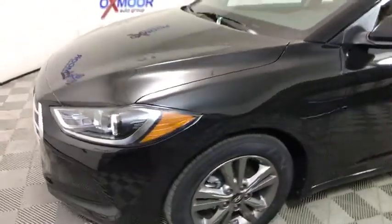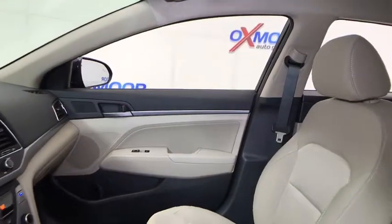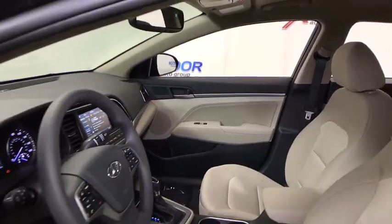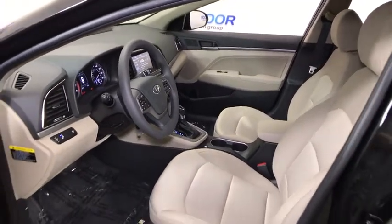This vehicle has less than 100 miles. Here are some of this vehicle's great options: traction control, dual airbags, power steering, alloy wheels, four-wheel disc brakes, power windows, security system, rear window defroster, electronic stability control.